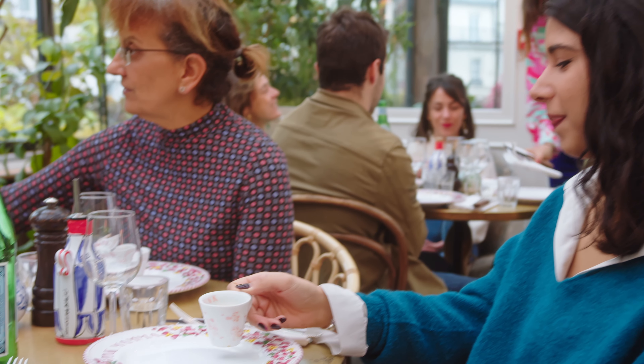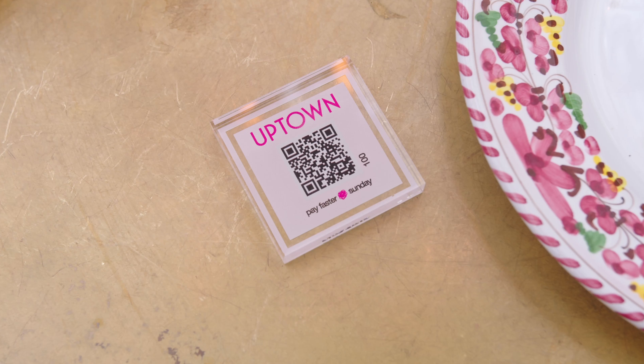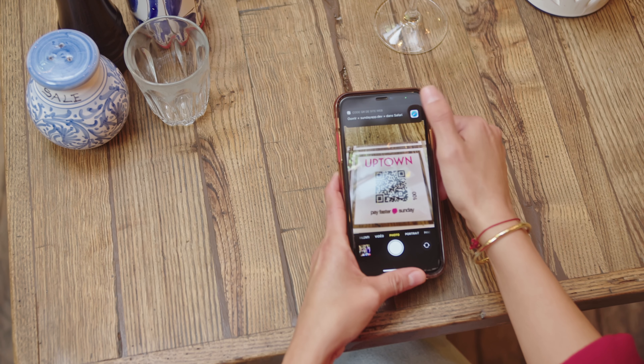Sunday is helping thousands of restaurants with a quick-click solution for easy payments. With QR codes on each table, let your customers pay in as little as 10 seconds and give yourself more time to focus on them and all their needs.